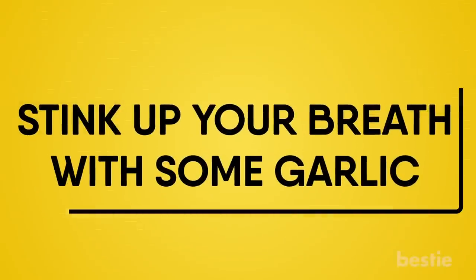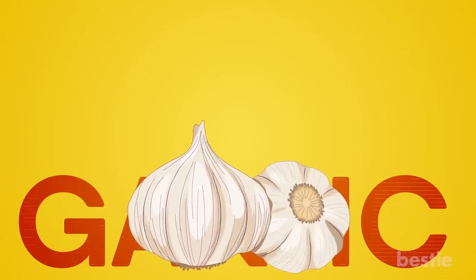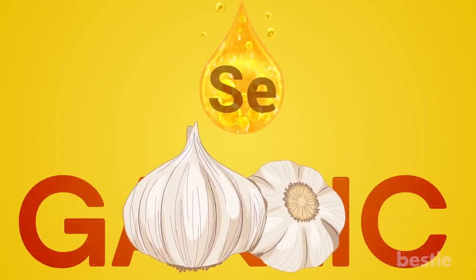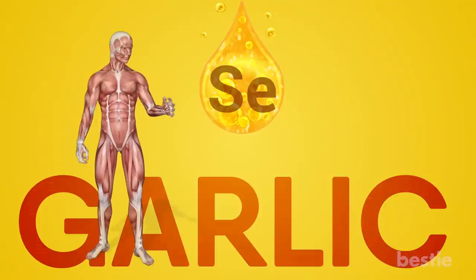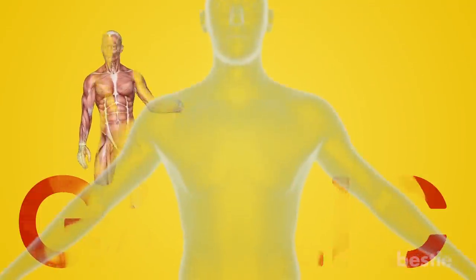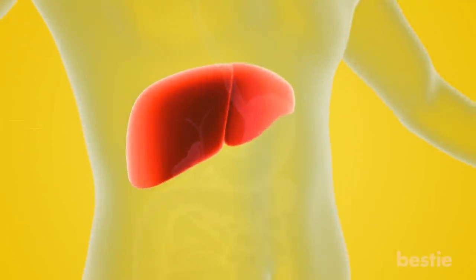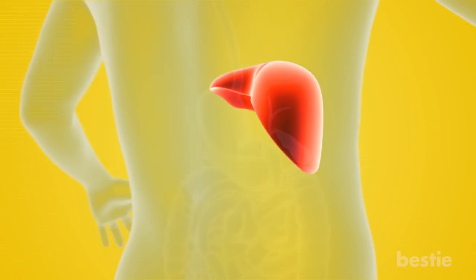Stink up your breath with some garlic. This is another food ingredient that can do a lot for the health of your liver, thanks to a special mineral known as selenium. Selenium triggers enzymes that flush all the toxins from the organ and kills the bad bacteria so the liver can function properly. Much like olive oil, a little bit of garlic goes a long way in reducing fatty liver disease.